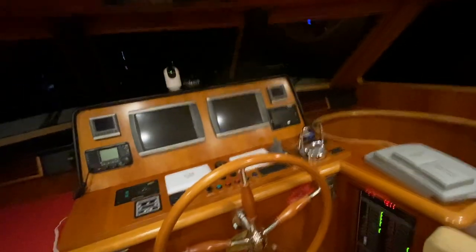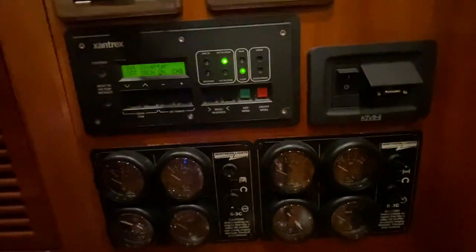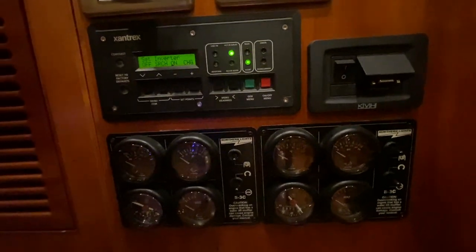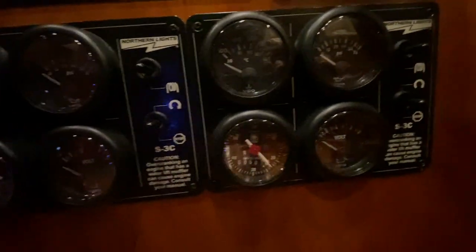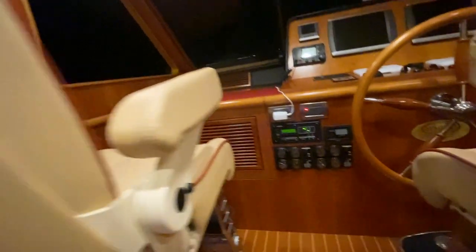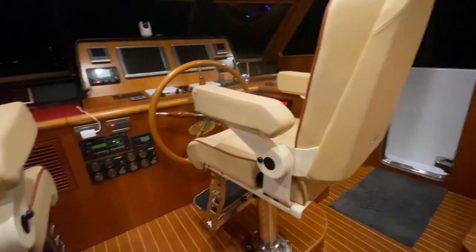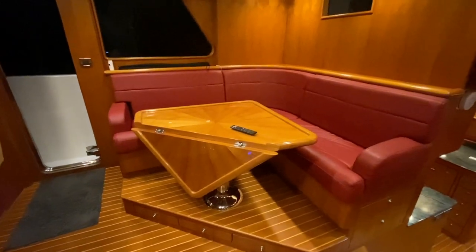Down below the helm there are monitors for both engines, the generators, and the inverter monitor where you can see the hours on both generators. There are beautiful Pompanette high-quality chairs with pedestals and a nice settee back here with a full drop-leaf.